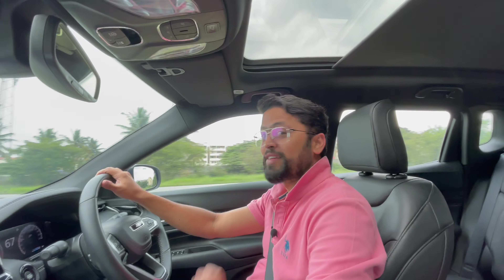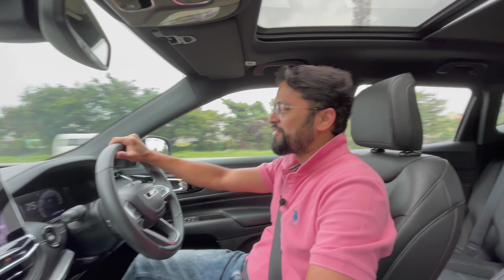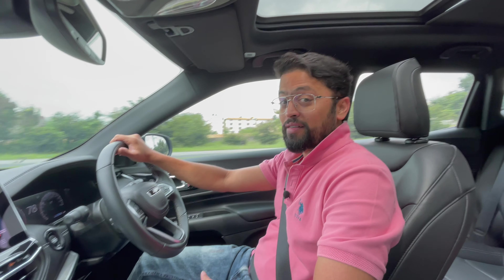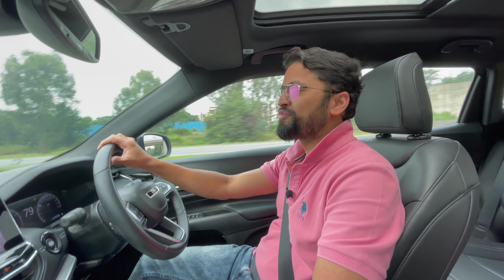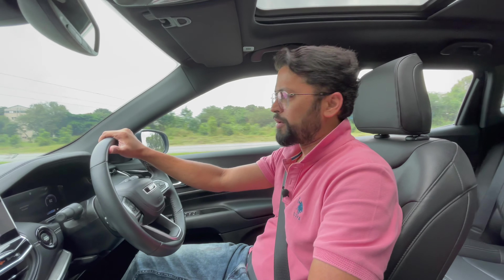The sunroof is awesome — especially on days like this when there's no harsh sun glaring down on you, or when it's raining, or when you're in a ghat section. It gives you an awesome feel while driving.